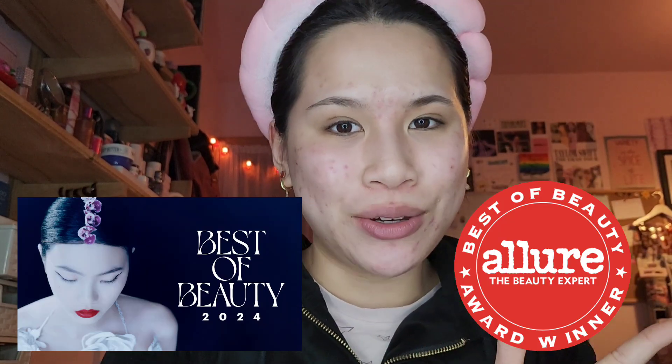Today we're going to be doing a full face using the Allure Best of Beauty products — just the ones I already own, and I'll give you my thoughts on them. I'm not 100% sure how the Best of Beauty works for Allure, but I know that brands have to submit themselves, so Allure doesn't just choose what they actually think is the best — they choose out of what's been submitted.